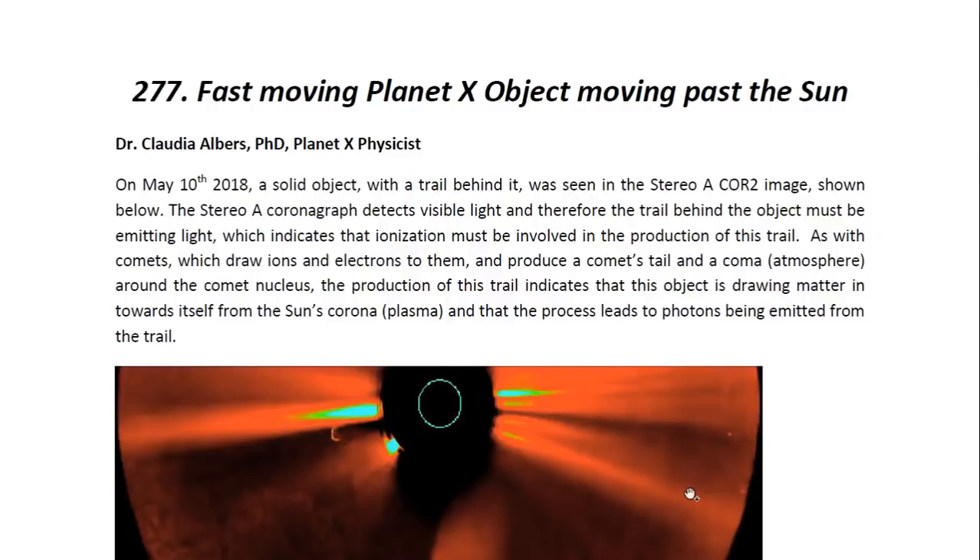Hello, ladies and gentlemen. I am Dr. Claudia Albers, Planet X Research and Professional Physicist. And today I'd like to bring to you another one of my articles. This one is entitled, Fast-Moving Planet X Objects Moving Past the Sun.